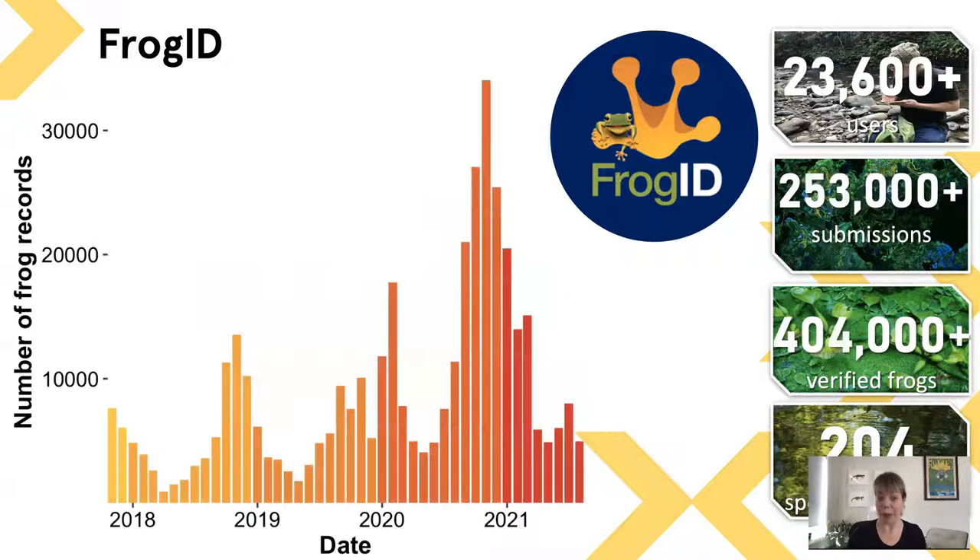FrogID is growing, and even though it is very seasonal — particularly along eastern Australia, with most frogs calling in spring and summer and after rain — we are amazed at how well FrogID is doing in helping us gather the information we need to inform frog conservation.